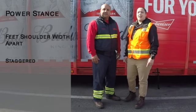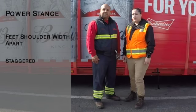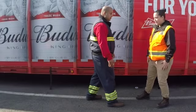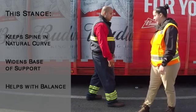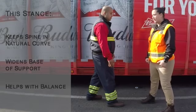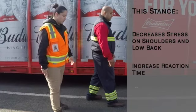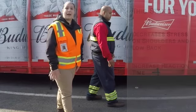We want to make sure that while out on deliveries, you are always maintaining your power stance whenever possible. The power stance consists of your feet shoulder-width apart and staggered. This allows your spine to be in a natural curve and widens your base of support, which helps with balance. It also decreases the stress placed on your shoulders and your low back, while helping you increase your reaction time because of your better balance.